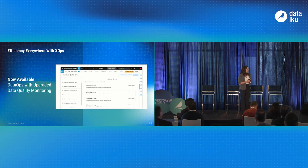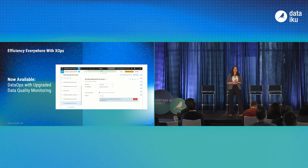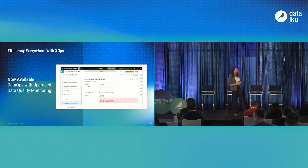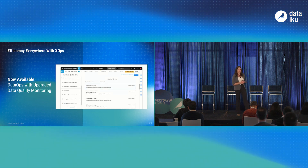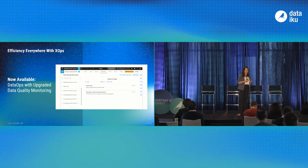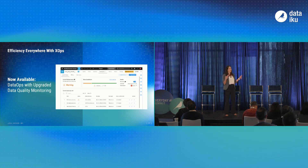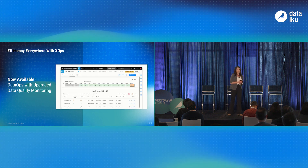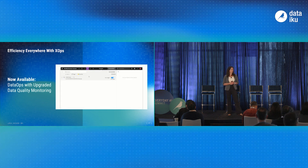With Dataiku 12.6, released last week, we launched new ways to operationalize data quality. Building on metrics and checks, we're now working to build your data products with the power and control to identify and fix data quality issues within your central analytics and AI platform. With the new data quality capabilities, alongside the already built-in data quality features, those building analytics and machine learning offerings can identify and resolve all issues coming in and out of your Dataiku pipelines.